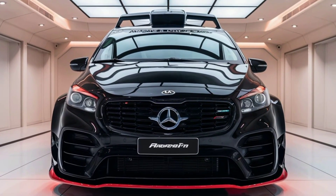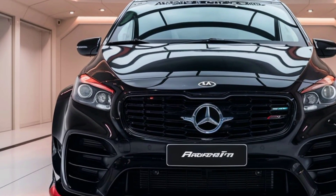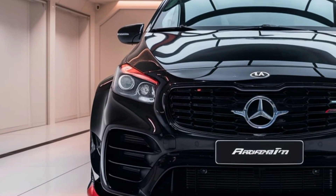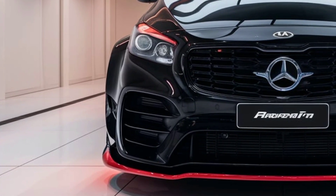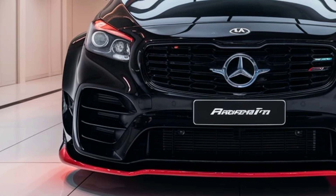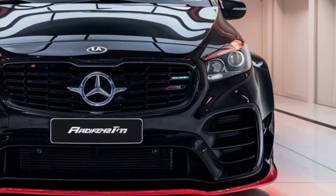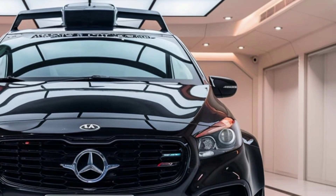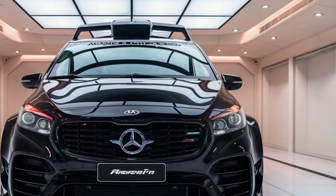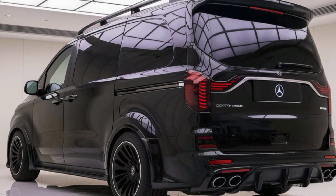Inside, the camper van is a marvel of space utilization and comfort. The layout maximizes every square foot, offering a cozy yet functional living area. The main seating area doubles as a dinette and a sleeping space, capable of converting into a queen-size bed. A compact but fully equipped kitchenette includes a refrigerator, a stove, and ample storage, allowing for convenient meal preparation on the road. The innovative use of retractable components and foldable furniture ensures the interior remains open and spacious without sacrificing comfort or amenities.